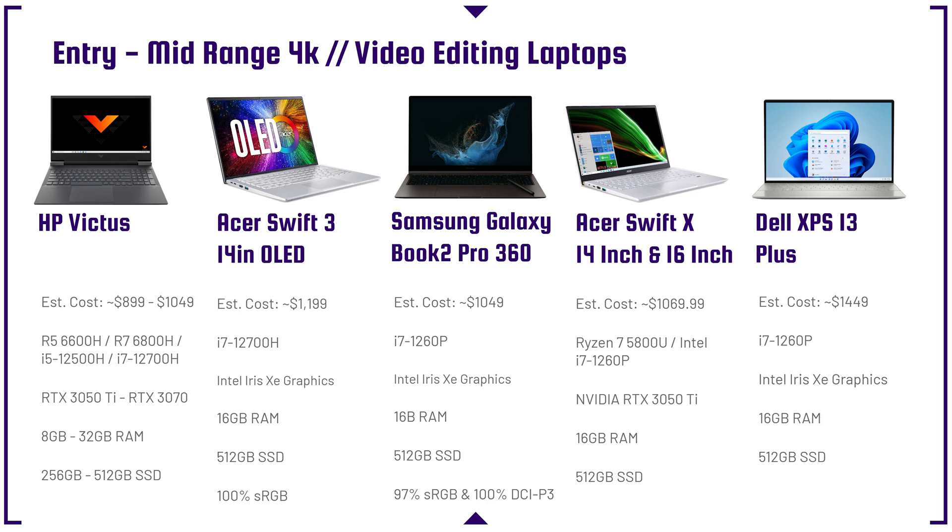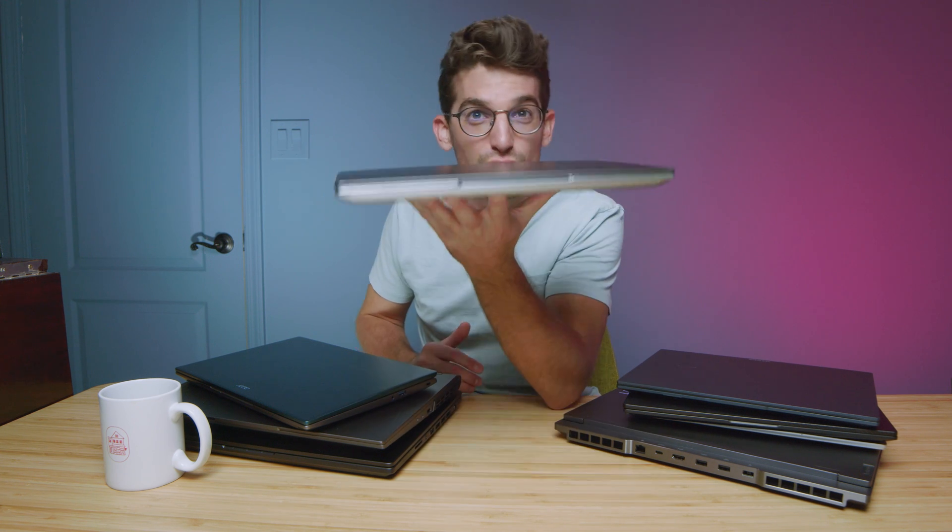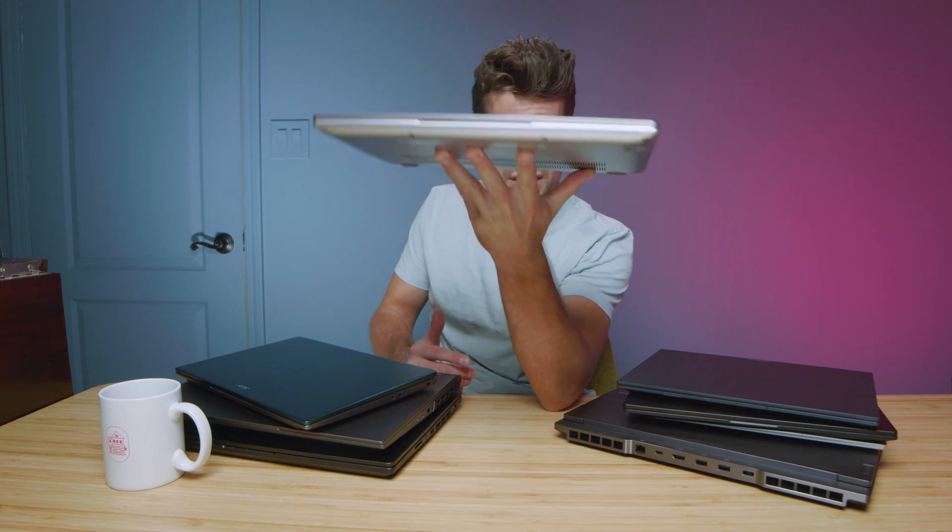Next up, we have the entry-level to mid-range 4K video editing laptops. The HP Victus is one of my favorite budget-friendly laptops — you can get it below the $1,000 price point and it makes a fantastic 4K editing machine. The Acer Swift 3 14-inch makes a great 1080p to light 4K laptop. What really stands out is its 100% color gamut range on that OLED screen, which is rare at this budget. I actually have one here — thin, light, on-the-go friendly, and it comes with a gorgeous OLED display.